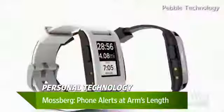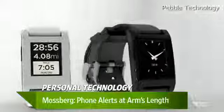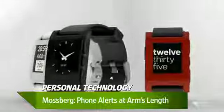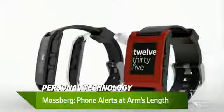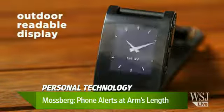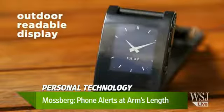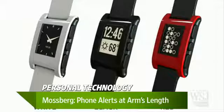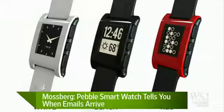It's actually a computer that you wear like a wristwatch — it tells time but it does much more. It connects wirelessly through Bluetooth to either an iPhone or an Android phone, and it basically spares you the need to go fish your phone out of your pocket or your purse to see if an incoming call, text, email, or social network post is something you need to attend to right then or can safely ignore.